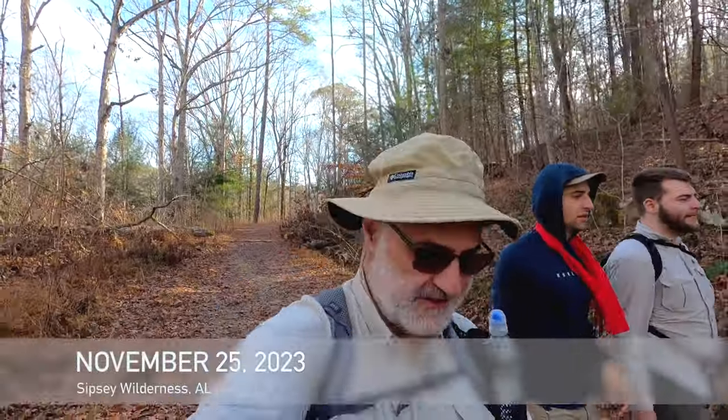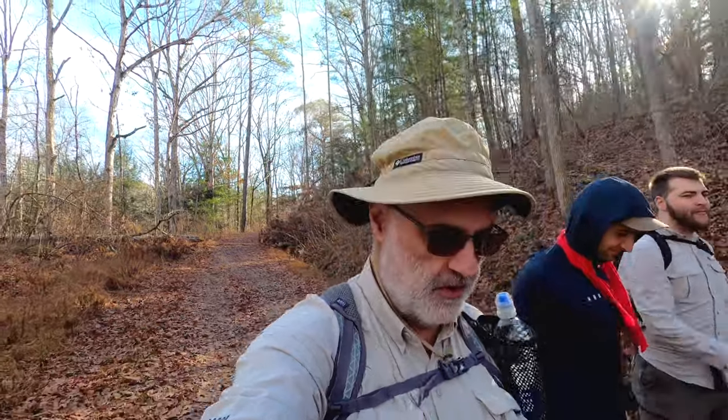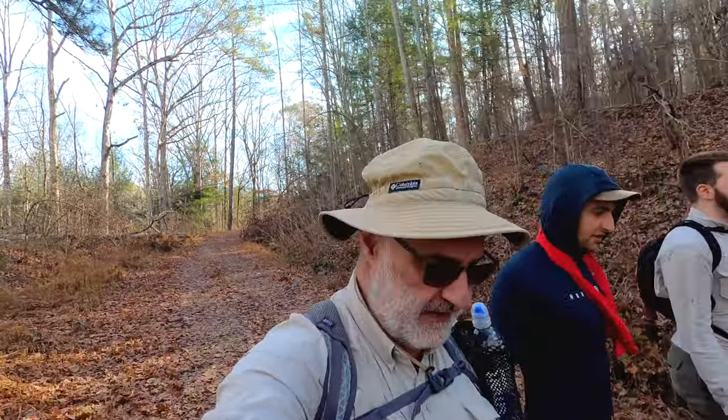Hey everyone, this is Joe with Southeastern Frontiers, and today we are hiking in the Sipsi Wilderness going north on the Borden Creek on a trail that we have never hiked before. We'll see if it actually exists.